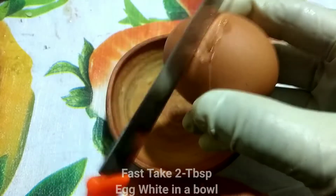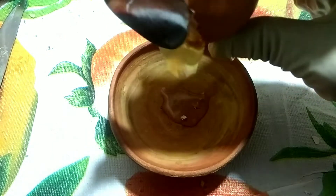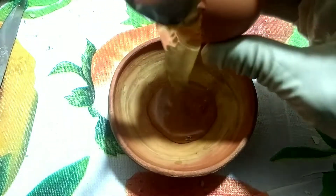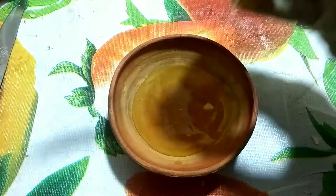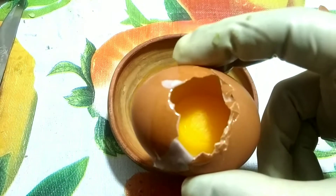First, take 2 tablespoons egg white in a bowl. Proponents of egg white face masks believe that this protein has skin tightening effects and absorbs excess oil from the skin. Some people also state that egg whites contain vitamins and minerals that can benefit the skin's overall appearance.